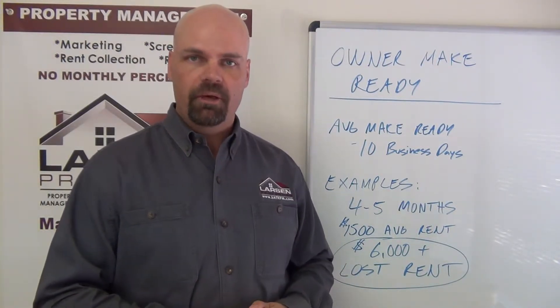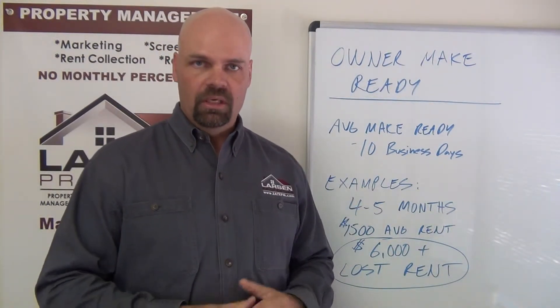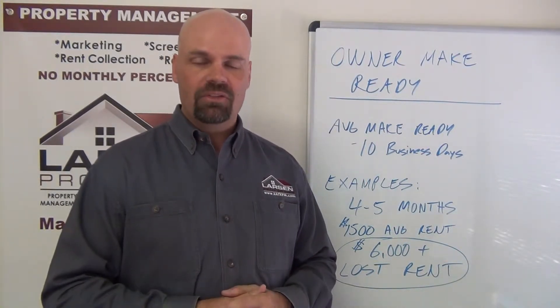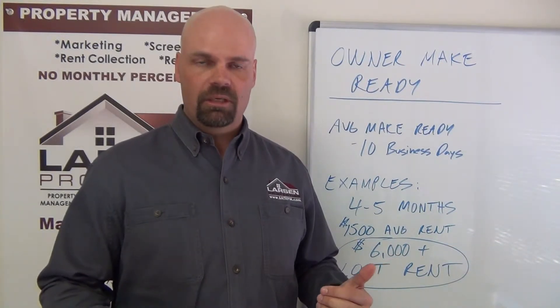So let's go to the root of this. When we approach an owner to manage their home, they sign up and we say okay, we think you need a certain amount in make ready expenses — here's your estimate. We have our own maintenance company and our own crews to do these make readies, and on average we're getting them done in 10 business days. That's less than two weeks — and two weeks of lost rent on an average home of $1,500 per month is less than $800, about $750.